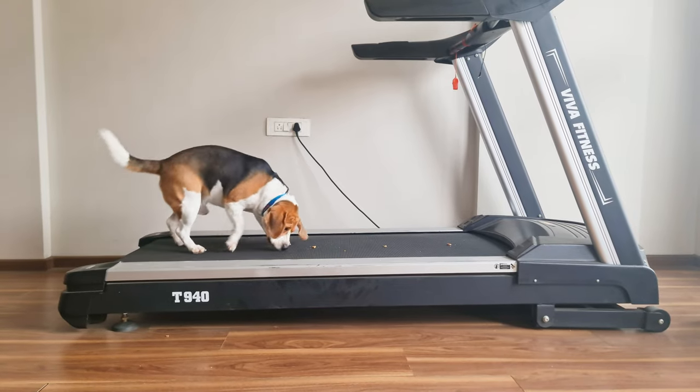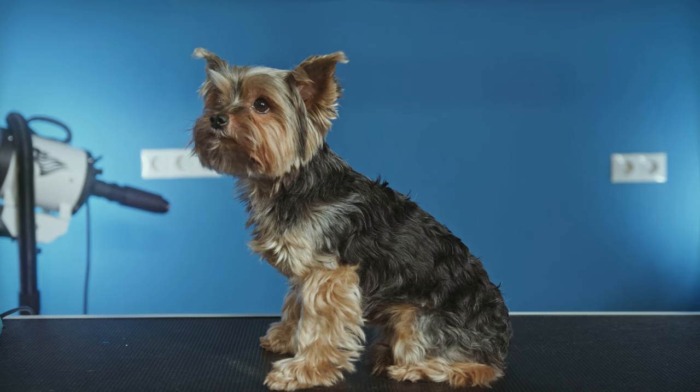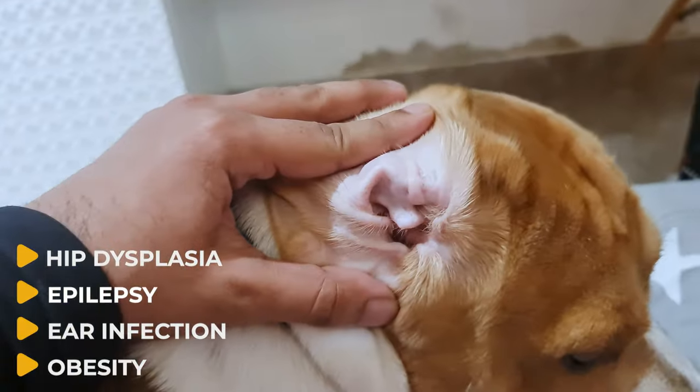While beagles are generally a healthy breed, they can be prone to certain health issues like any other dog breed. These problems include hip dysplasia, epilepsy, ear infections, and obesity.